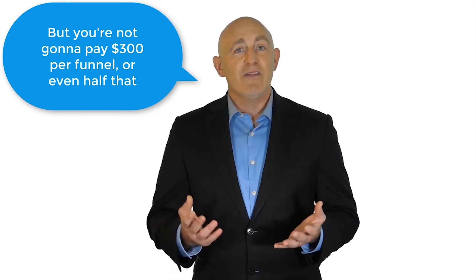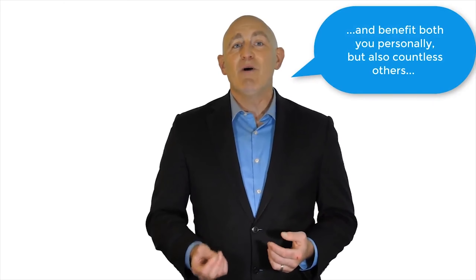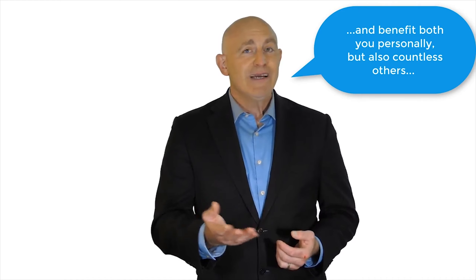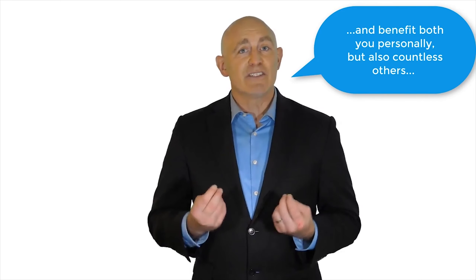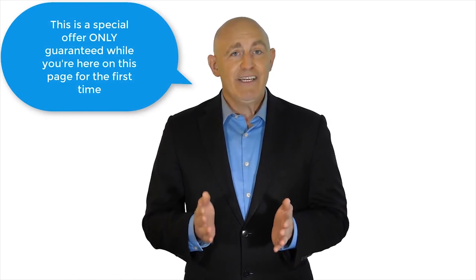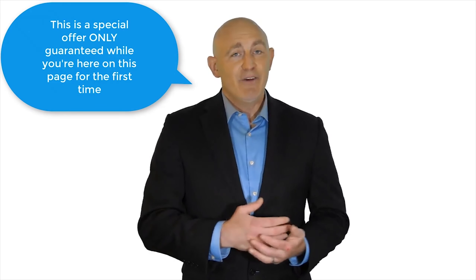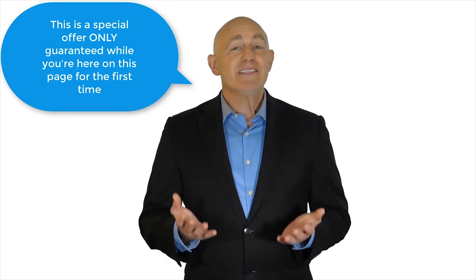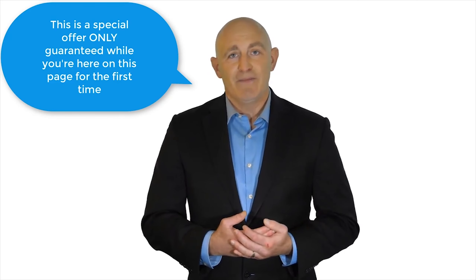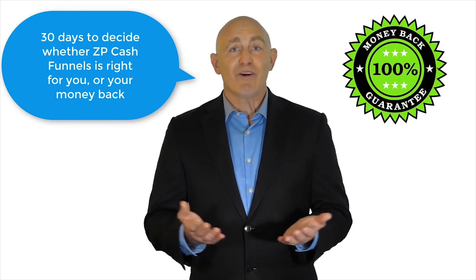Why? The reason is simple: the more money you make as a ZippoPay vendor, the more ZippoPay will grow as a whole and benefit both you personally and countless others who discover ZippoPay through you and our other vendors. But fair warning — this is a special offer only guaranteed while you're here on this page for the first time. If you bypass this page, you may miss our introductory price altogether. And you've got 30 days to decide whether ZP Cash Funnels is right for you, or your money back.